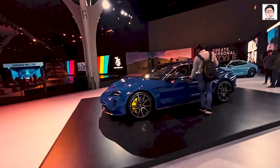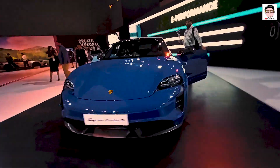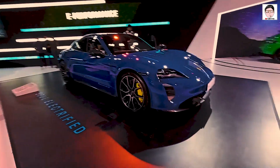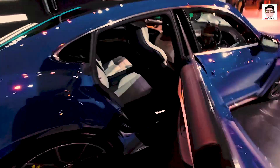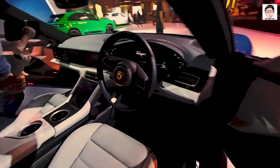Next up is the Porsche Taycan Turbo S. This car is fully electric, and if electrics look so good, what's the matter? This is the more powerful variant, the Taycan Turbo S; that's the standard Taycan — both are electric. It's got rear seat comfort as well, so four people can enjoy all-electric driving, not polluting the planet, and yet having every fun while doing so.